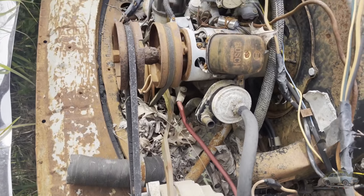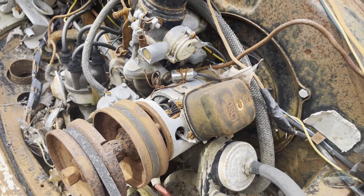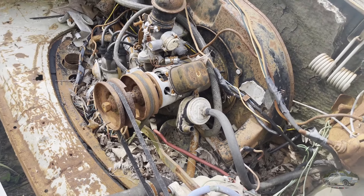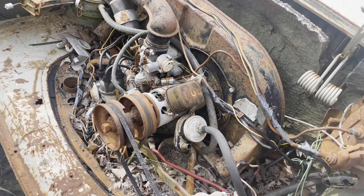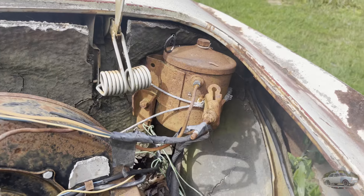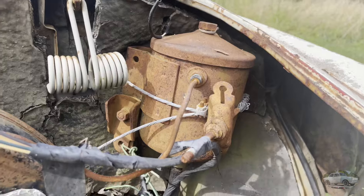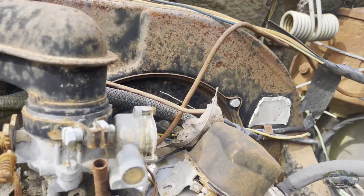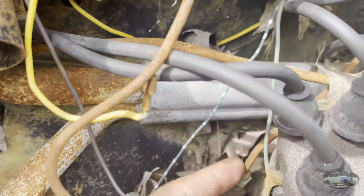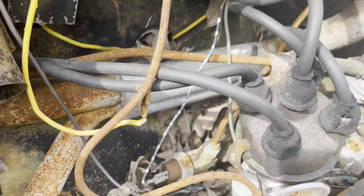There is a lot going on with this thing that I have never seen anywhere before, including an extra alternator. Maybe they weren't even actually utilizing the generator at this point — maybe the alternator was actually replacing the generator. Hard to know for sure. And then they've got this — maybe a reserve oil tank — with a hard line that runs around back behind there and straight down into the oil. Just wild.